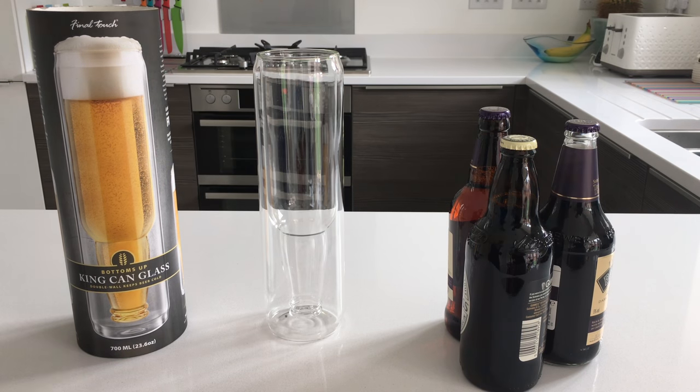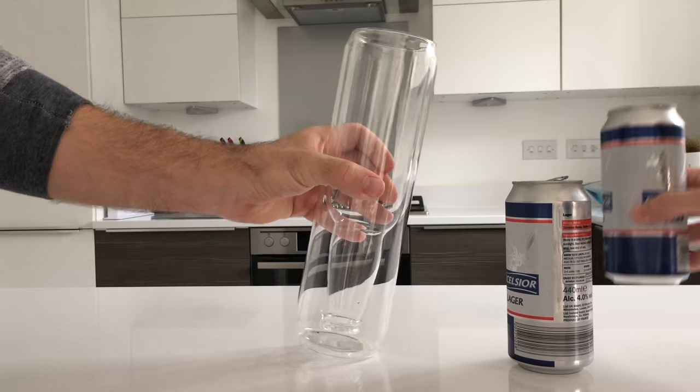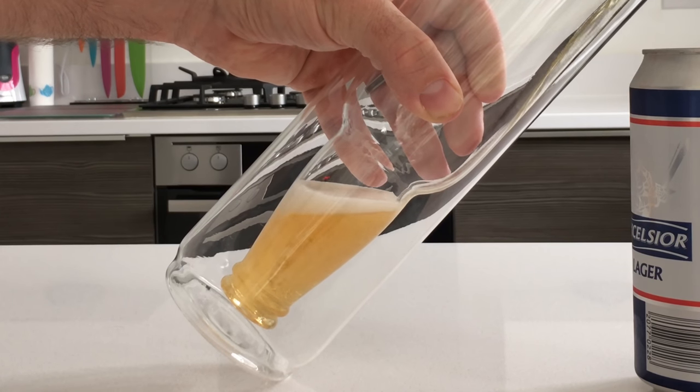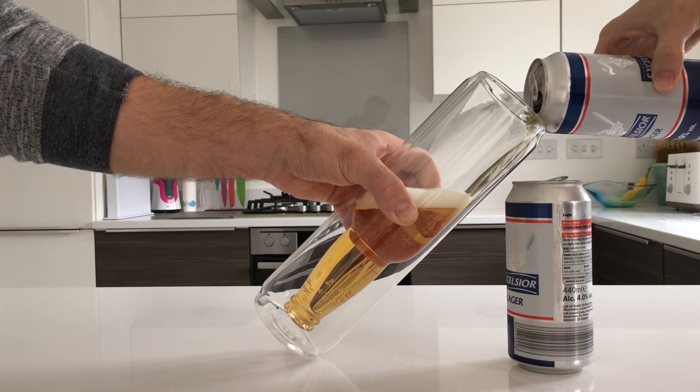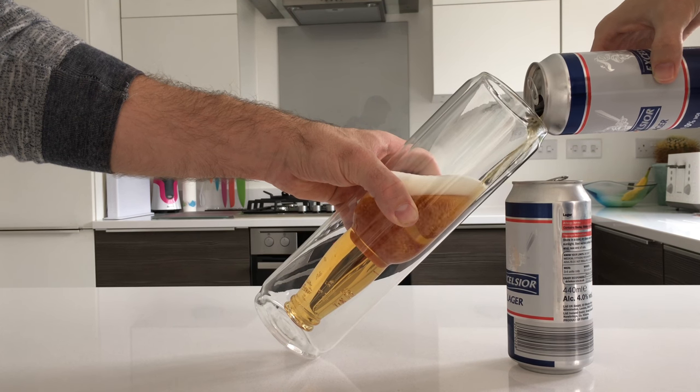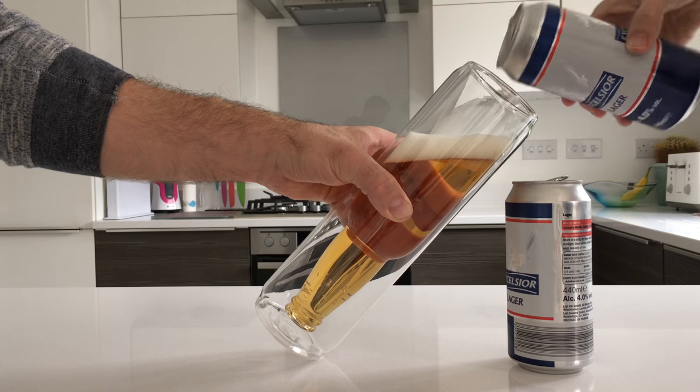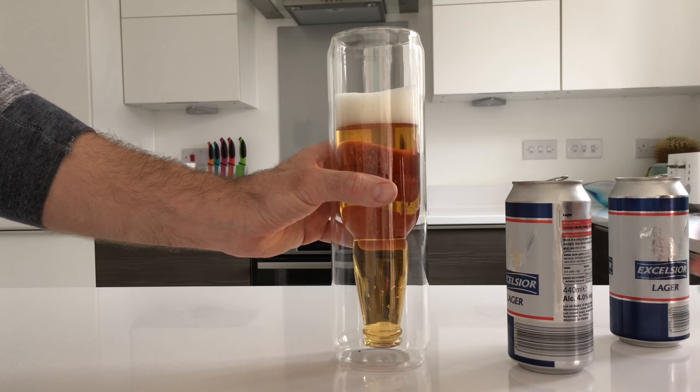Introducing this jumbo-sized beer glass by Final Touch that is sold with a strong protective gift tube. It holds a massive 700 millilitres and measures 28.2 centimeters by 8.3 centimeters. Made of hand-blown durable borosilicate glass and crafted to perfection.